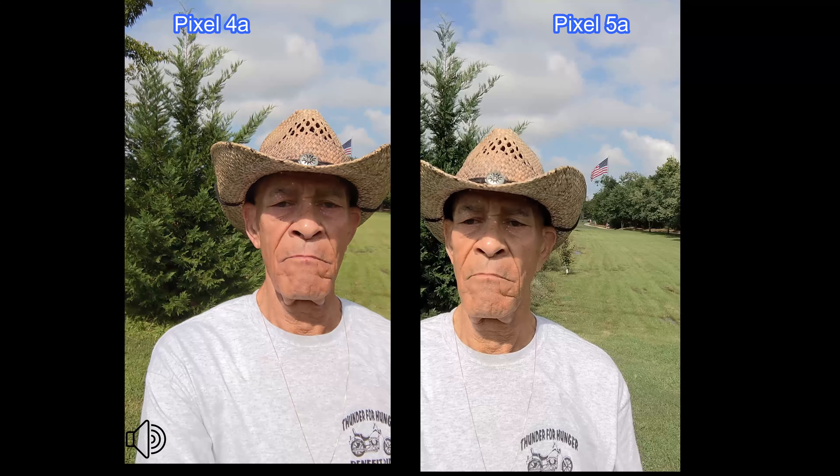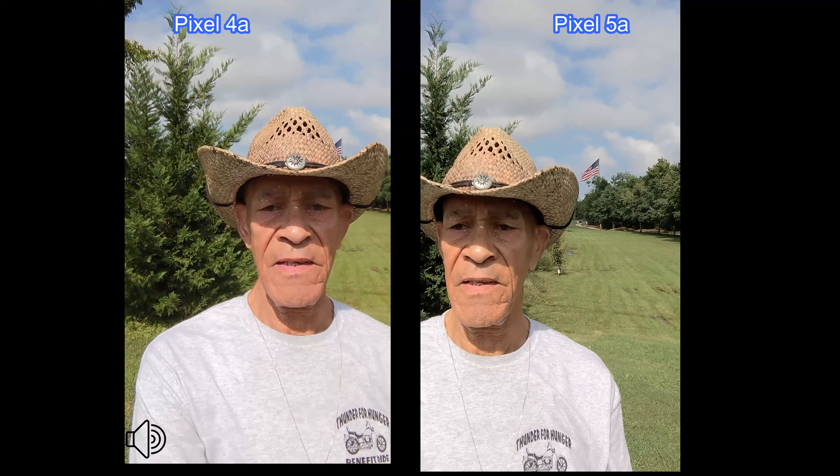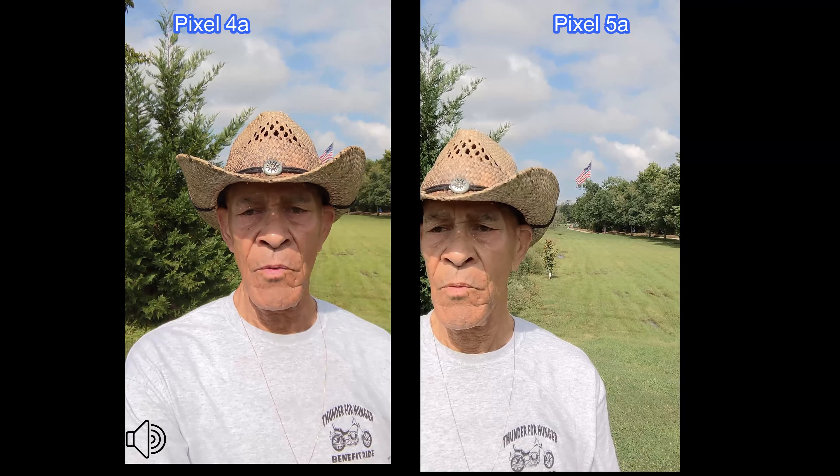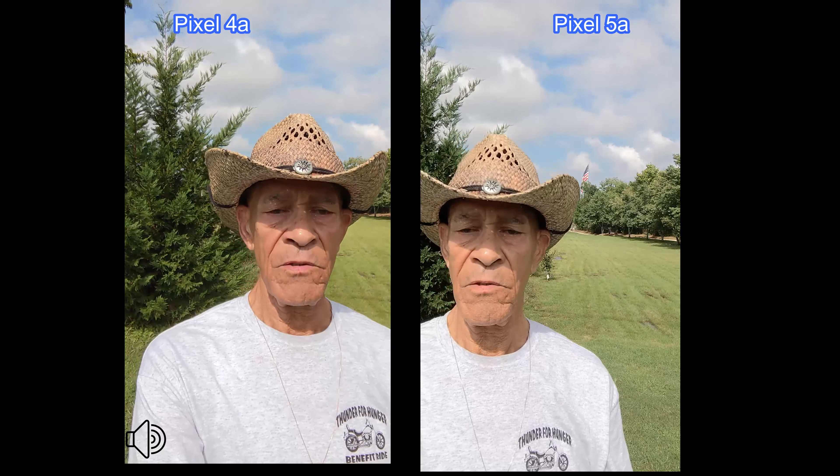Hey folks, Mobile Geezer out here again with another camera comparison. If this is your first time to my channel, welcome — you'll find I do a lot of camera comparisons between different phones. This time we're comparing the Pixel 4a with the Pixel 5a cameras.